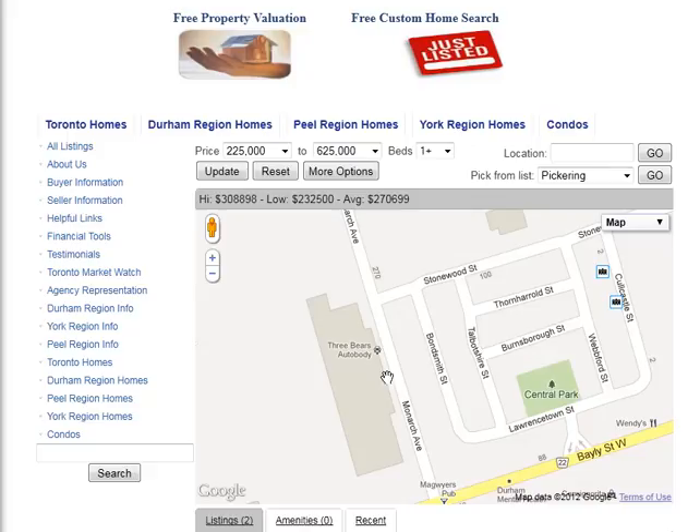Are you looking for homes for sale around Bonesmith Street in Ajax? Welcome to our interactive map, which is updated daily. If you are interested in receiving newly listed properties, click here on Just Listed, and you can receive listings based on your criteria.